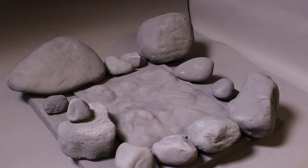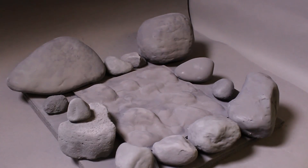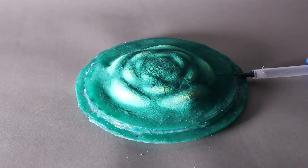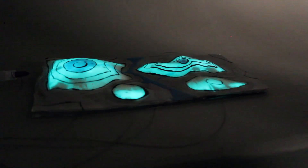They went even further and made the rings different sizes, shapes, and arrangements, building camouflaged rocks and a succulent plant. They even created one that glows in the dark.